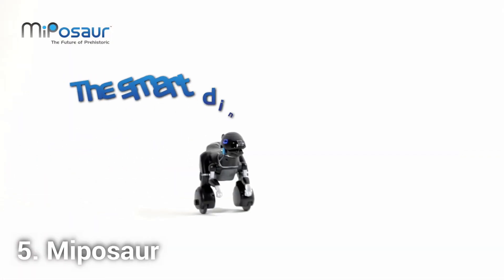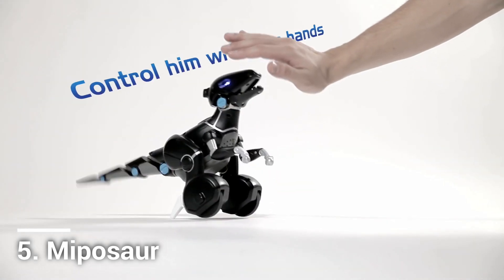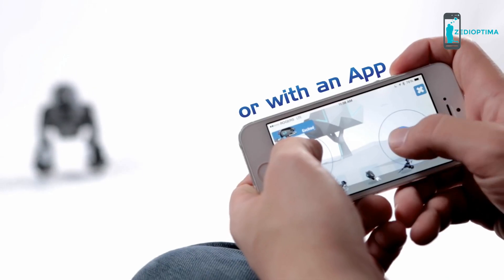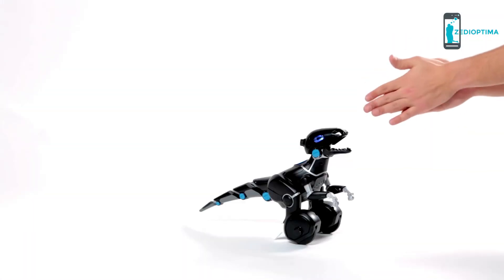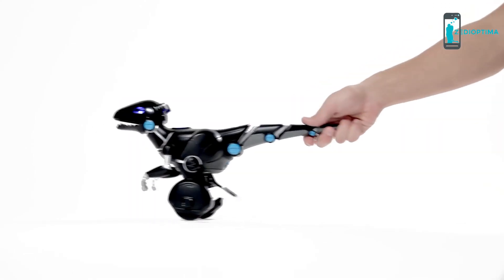Meet Mipisaur, the intelligent robot dino that responds to you. Whether it's with your hands, his trackball, or with an app, Mipisaur is smart enough to take on your every command, and mischievous enough not to.